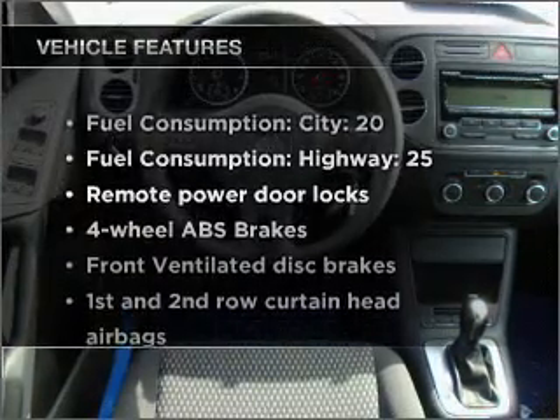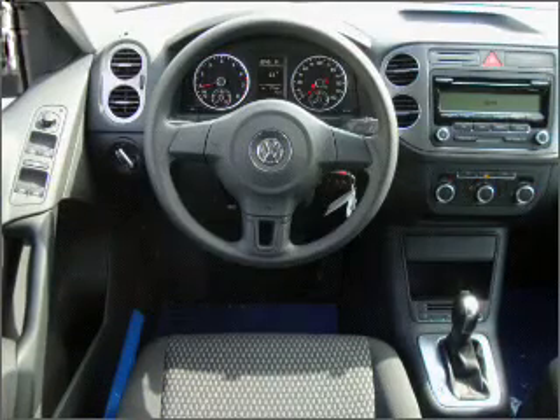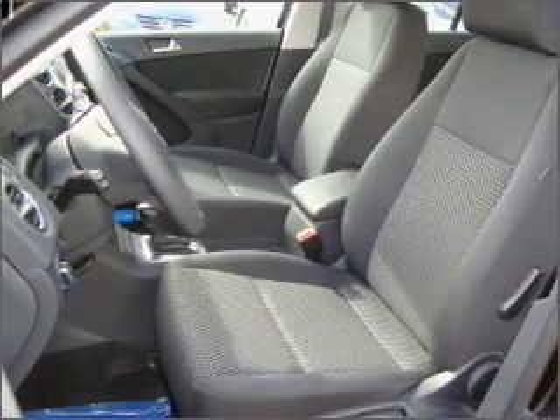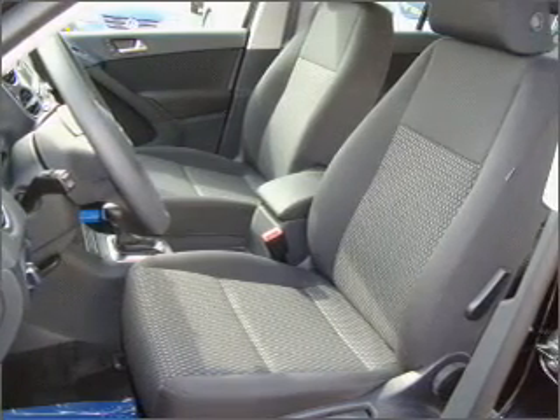Plus, enjoy these notable features that are included in this vehicle: air conditioning, power door locks, power windows, power steering, cruise control, power mirrors, an alarm system, and an AM-FM stereo with an MP3 player.